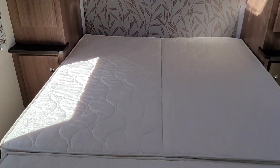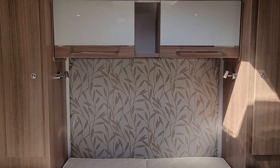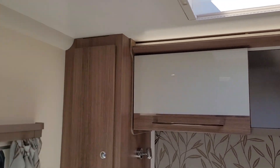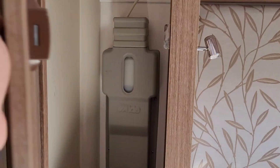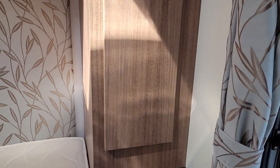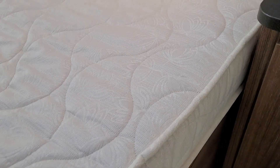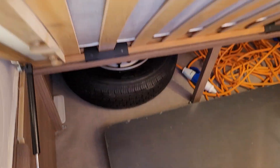Going into the bedroom, we've got the bed made up at the moment. There are two overhead lockers with overhead locker lighting, and wardrobe space to hang your clothes on the other side of the bed. We also have under-bed storage from either side of the double bed.